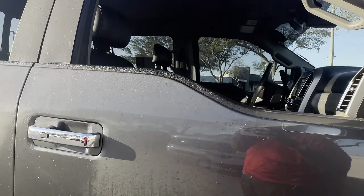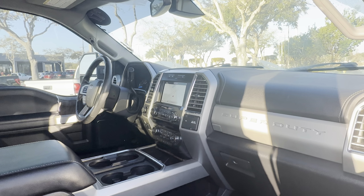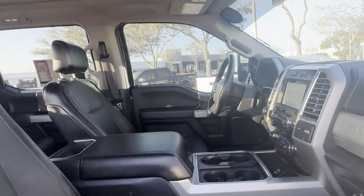Power windows, locks and mirrors, leather wrap steering wheel, upfitter switches, HomeLink for your garage door, trailer brake controls, remote start, heated and cooled seats, electronic climate control, traction control, satellite radio, and navigation as well.